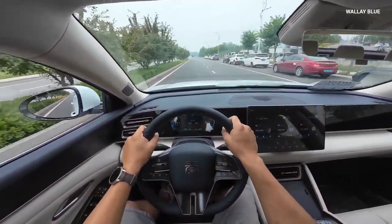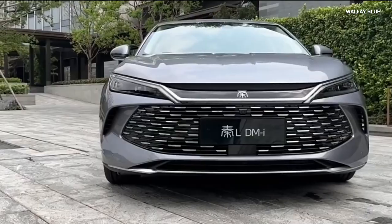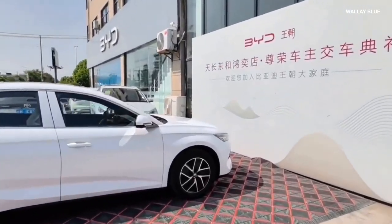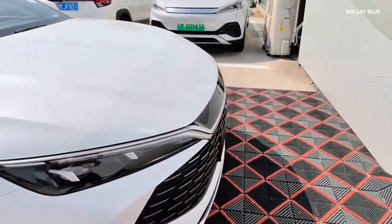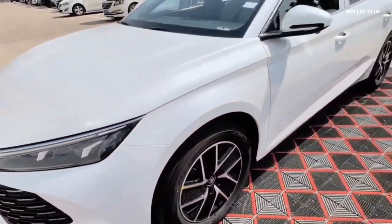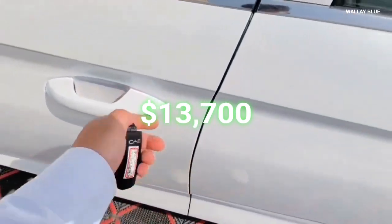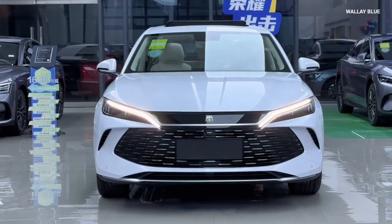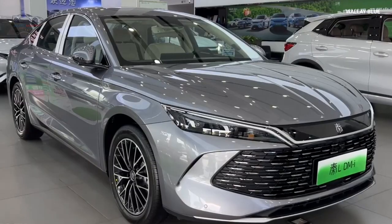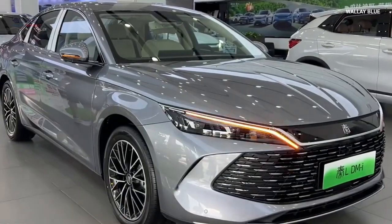In addition to the PHEV model, BYD also offers the KIN-L with an internal combustion engine version and a fully electric variant known as the BYD KIN Plus. This diverse lineup ensures that there is a KIN model to suit various consumer preferences. The BYD KIN-L was launched in China at a starting price of $13,700 for the base trim, with the fully loaded variant priced at $19,300 — pricing so low that some users have noted certain bicycles cost more than the base model.